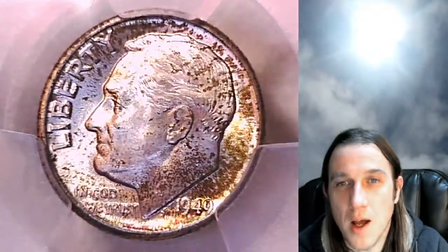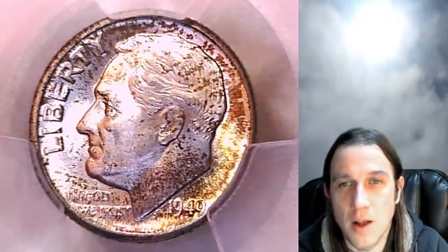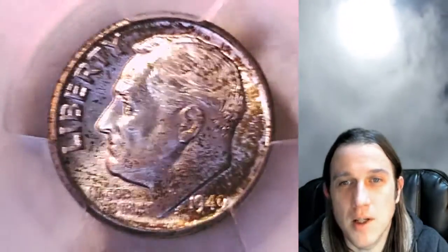If you want to catch me live for my stream, The Coin Vault has opened. I stream live on Wednesdays and Saturdays at 9pm Pacific Time here in California. I hope to see you guys here tonight because it is October 24th, 2020 and we are streaming tonight.